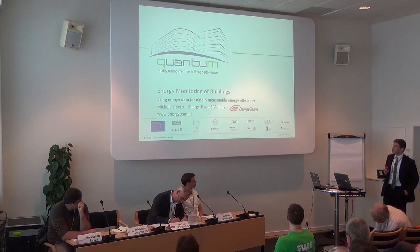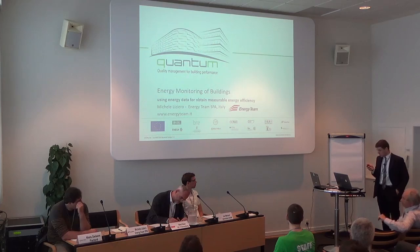I would like to show a few energy data that have been used to identify some potential of energy efficiency.